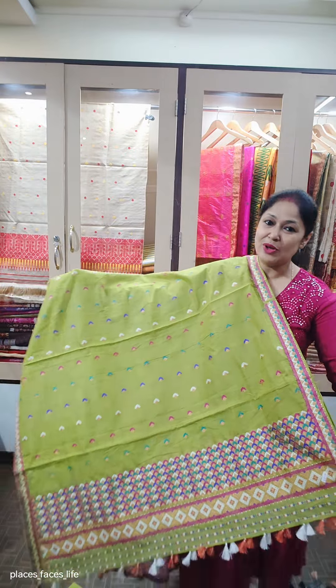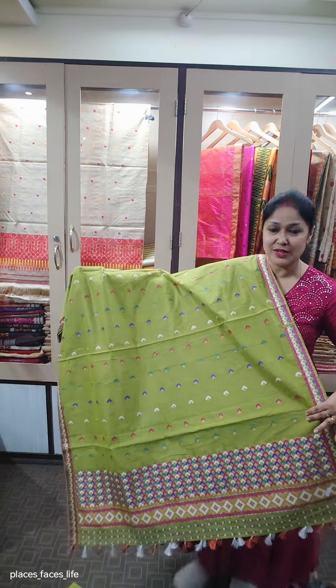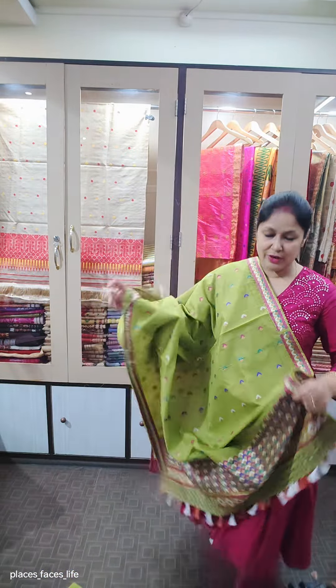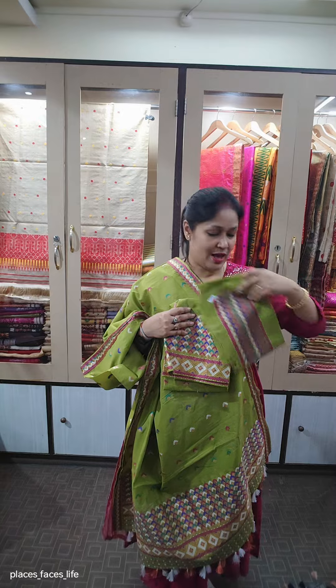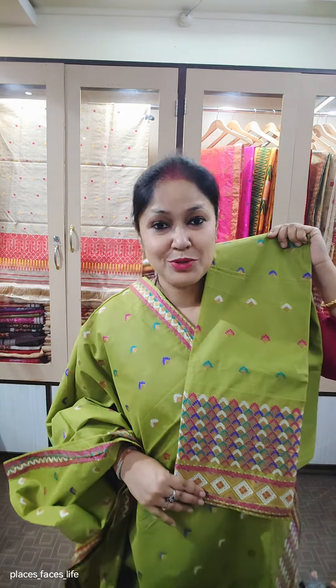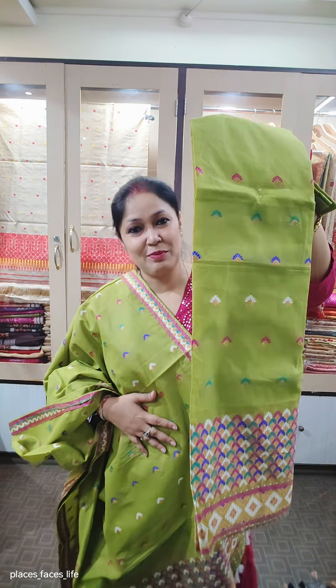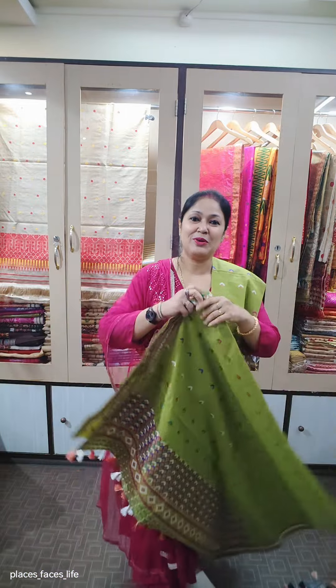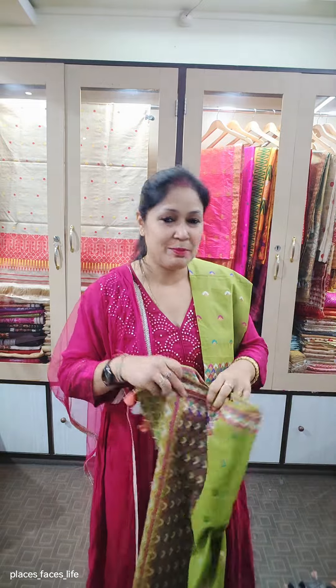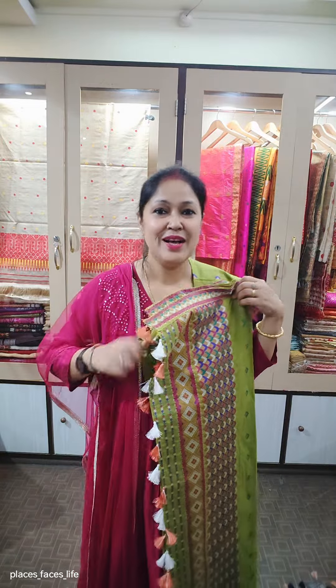I would like to show you all ready to wear. This is cotton silk, multi-colour threadwork. It is a pair of winners. The price is 1100 rupees. Please like and share our Facebook page and Instagram page - Fashion Junction Dibrugarh. Please follow us on YouTube. Thank you. See you soon.